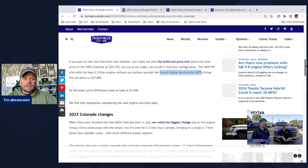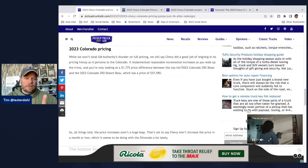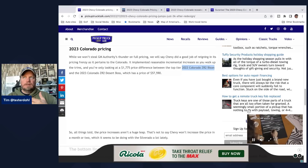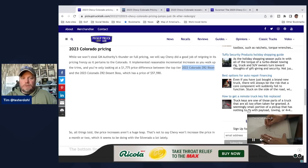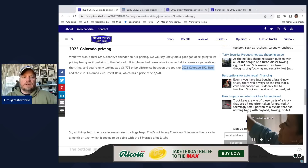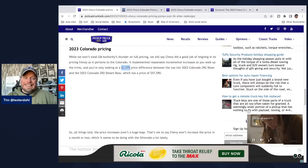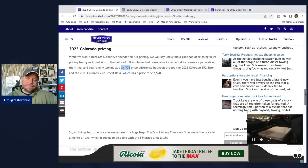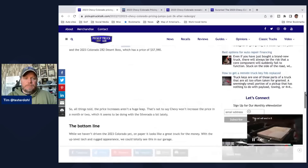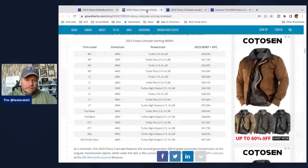There's more to the story. If you look at the top-tier 2022 Colorado ZR2 Bison versus the 2023 Chevrolet ZR2 Desert Boss — a slightly different design and vehicle — the price difference for the top tier is only $1,775, which really isn't that bad. There could be more pricing changes later.